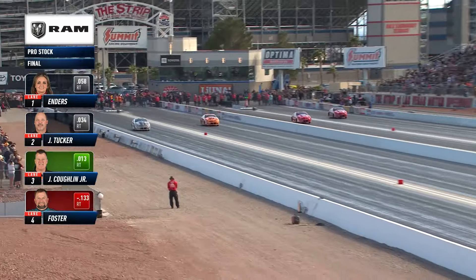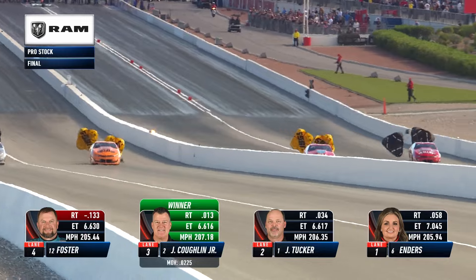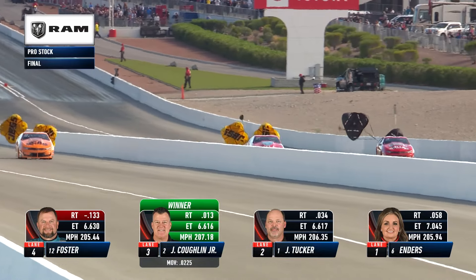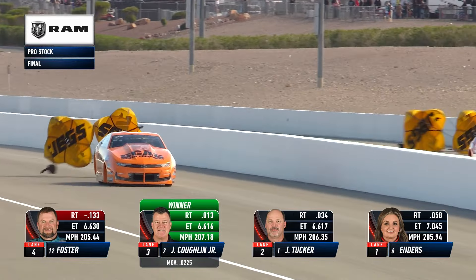Foster goes red by a mile. This one is going to go down to the stripe - Tucker looks like he's going to shoot at it - and at the finish line stripe it is Coughlin: 6.61, 207.18 miles an hour. Jag gets the job done.